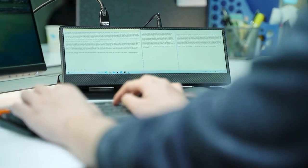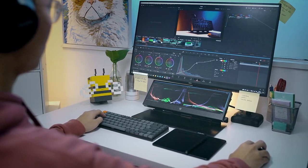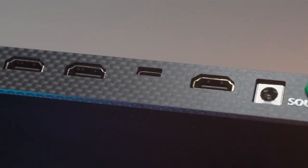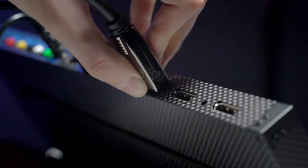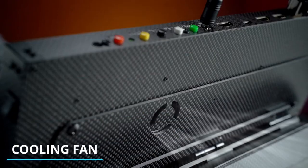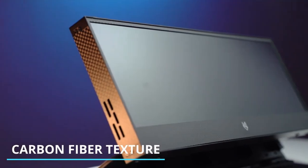Boosting your productivity via split screen, Lucos allows seamless multitasking for work applications such as co-working, multitasking, editing, data analysis, and more. Lucos can connect four devices simultaneously and supports PCs, laptops, Macs, smartphones, and more.